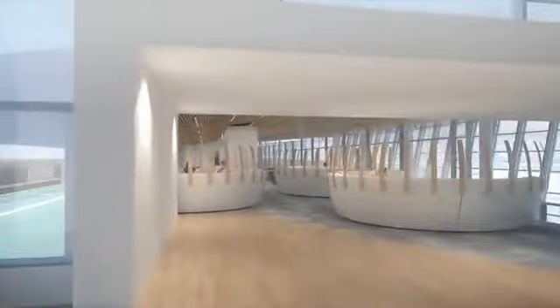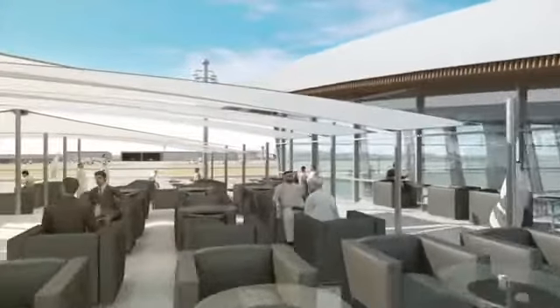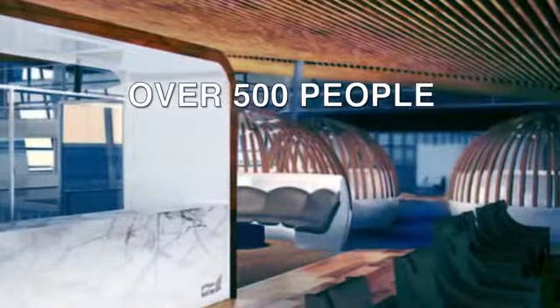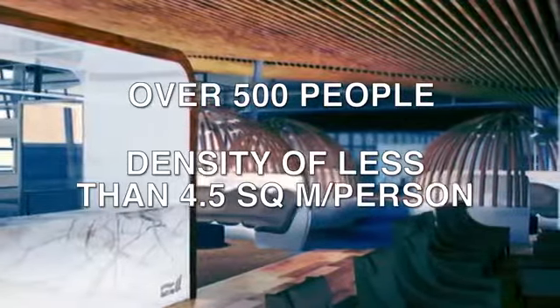The premium lounge features state-of-the-art facilities, such as an exclusive business suite, fine dining options, a reading area and an outdoor terrace. Overall, the Gulf Air lounge can accommodate over 500 people, with a density of less than 4.5 square metres per person.